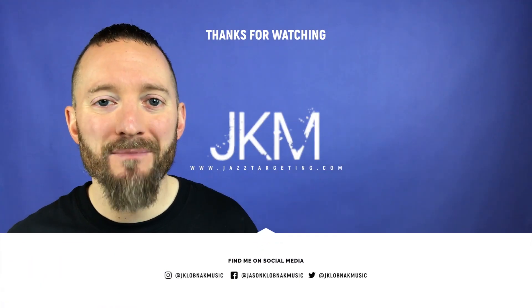If you liked today's Lick of the Day, do me a favor — share this with other musicians or friends that you think might enjoy it. And as always, I'll see you tomorrow.